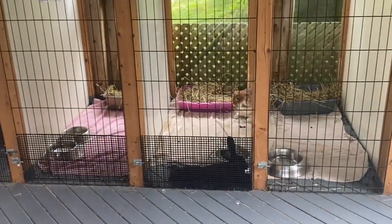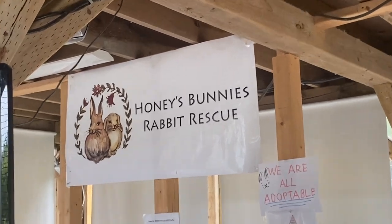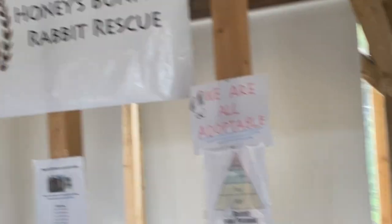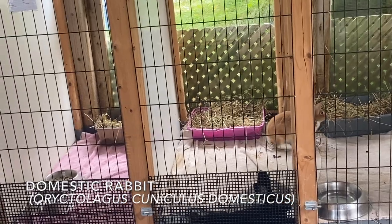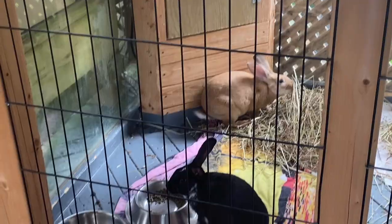This is the rabbit rescue that they partner with. Obviously these are not wild bunnies — these are domestic ones, so they're all adoptable. When they're open on Saturdays, someone from the rescue is here so people can ask questions or fill out adoption application forms. I love bunnies!